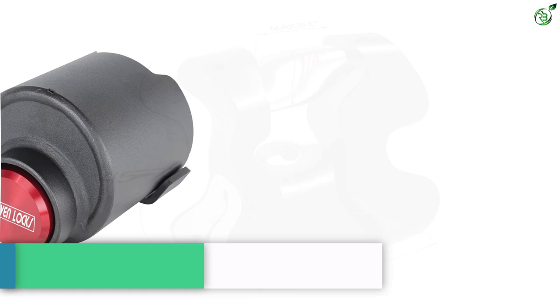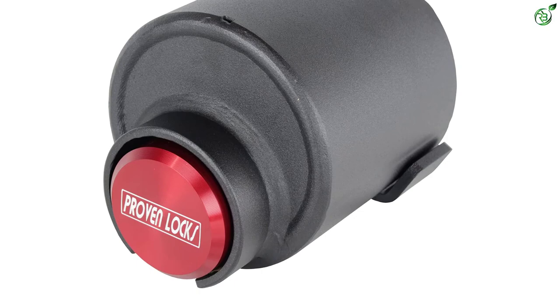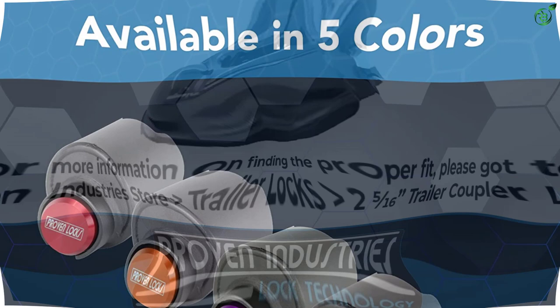Number 2: Proven Industries Trailer Lock. If you travel long distances and park your trailer at unknown locations, you should not compromise on safety and security. For that, you should trust Proven Industries locks. Proven Industries is a well-known brand in the trailer and wheel lock industry, and the Proven Industries 2516 Trailer Lock is one of their most popular choices.